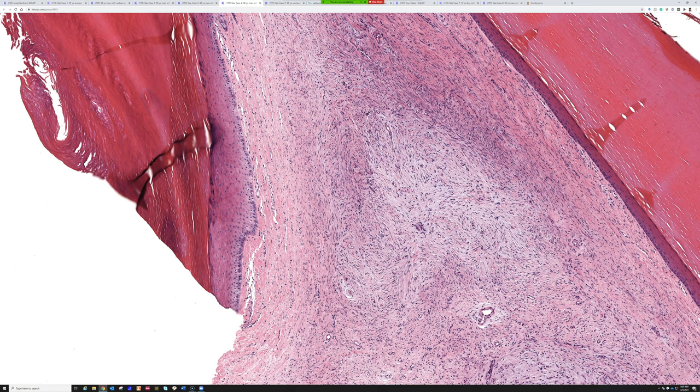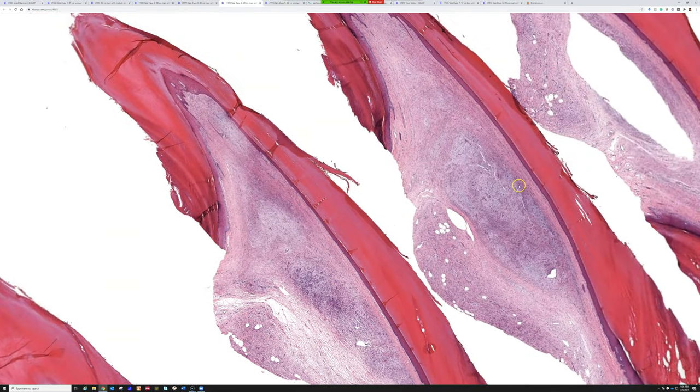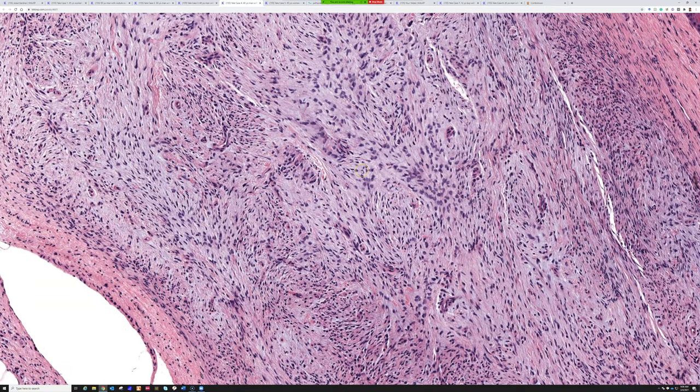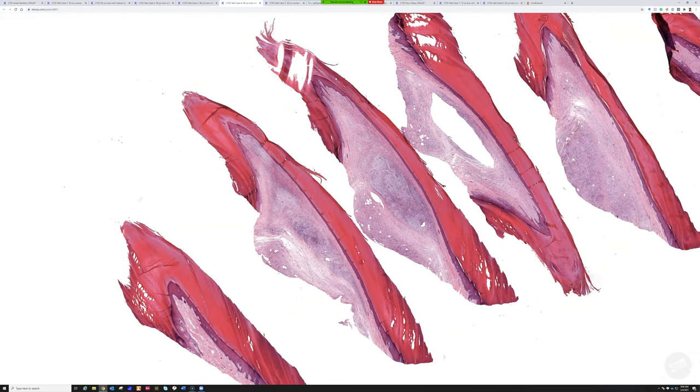Also consider perineuroimas, which can be swirly and whirly with myxoid change — I stained this for perineural markers and it was negative. Prominent vessels are usually a feature as well. Superficial acrofibromyxoma or digital fibromyxoma — quite a nice example, because you can see it right there underneath the nail fold.